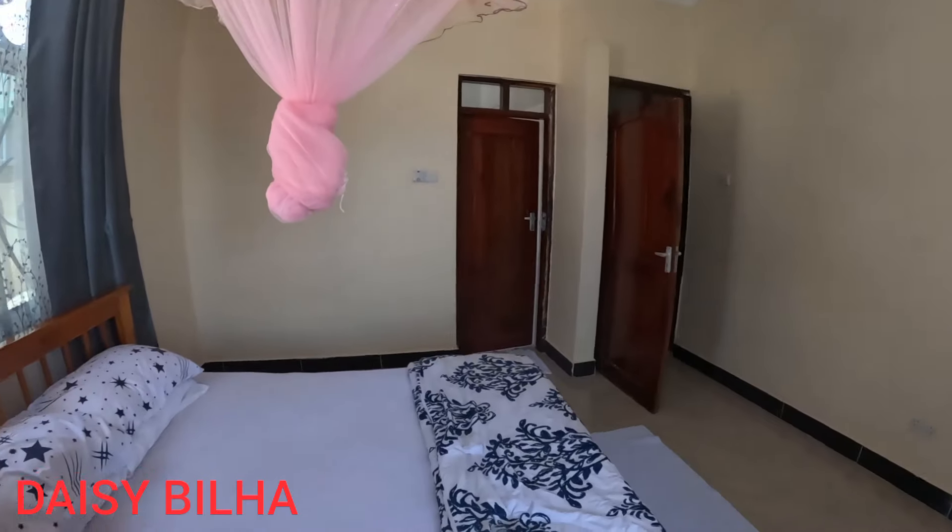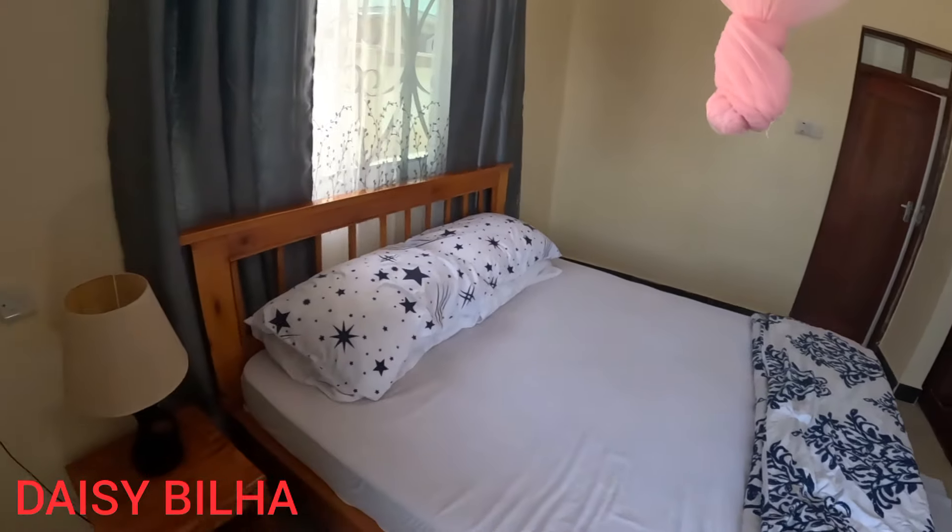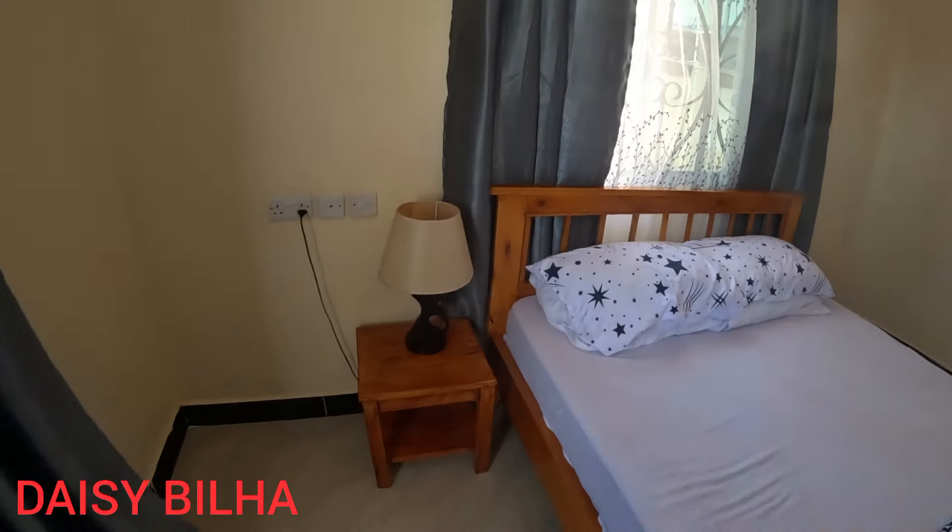Hello guys, welcome back to my channel. Thank you so much for always coming back to watch my content. If you're new here, you are so welcome. My name is Daisy from Kibera slum back in Kenya, but now we are in Tanzania — specifically in Dodoma. This is where I've been calling home for the last two nights, and this is how this place looks like.